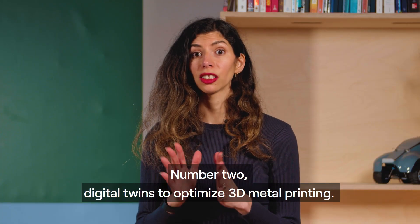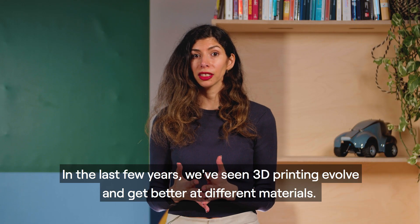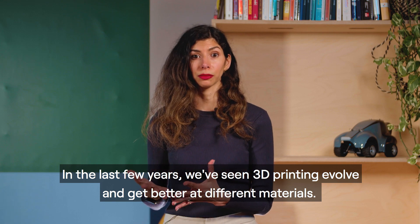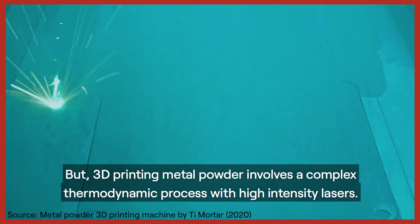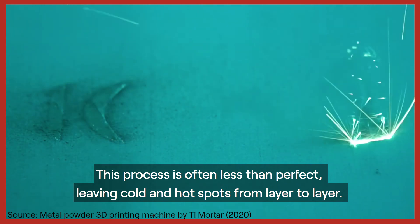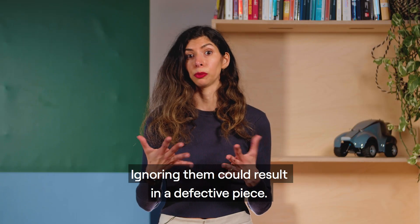Number two: digital twins to optimise 3D metal printing. In the last few years, 3D printing has evolved and improved with different materials. But 3D printing metal powder involves a complex thermodynamic process with high-intensity lasers. This process is often less than perfect, leaving cold and hot spots from layer to layer, and ignoring them could result in a defective piece.